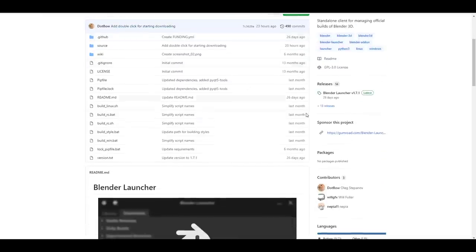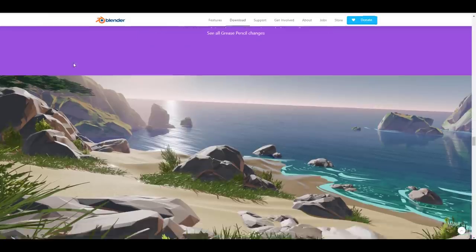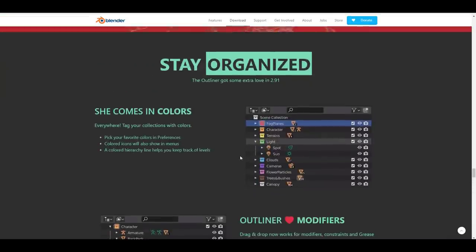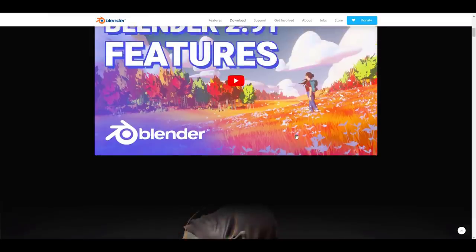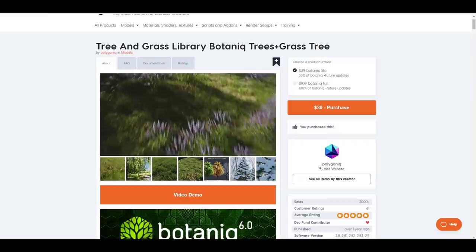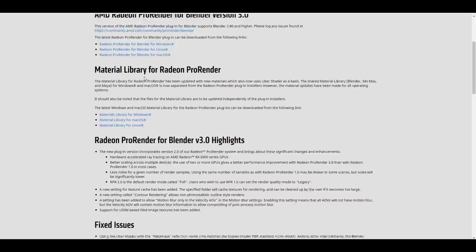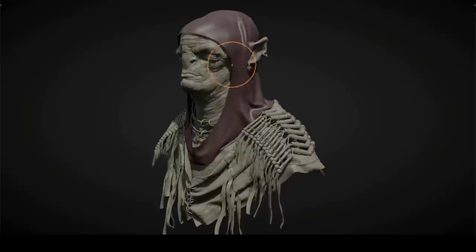A huge shout out to the folks at AMD and the creators of the Blender Launcher so you can stay updated. If you want to see updates about Blender 2.91 or a walkthrough of the new features, the link is in the description. Let me know what you think in the comments. If you liked this video or learned something, give it a like, share it, and if you're new here, hit subscribe and turn on notifications so you don't miss the next video.